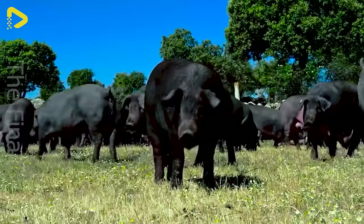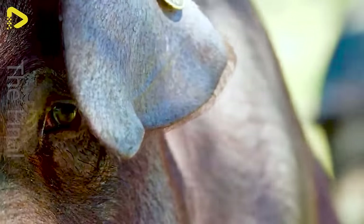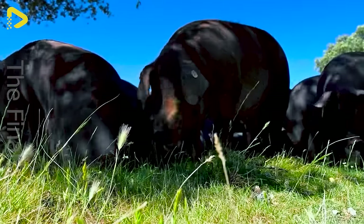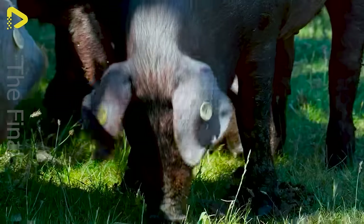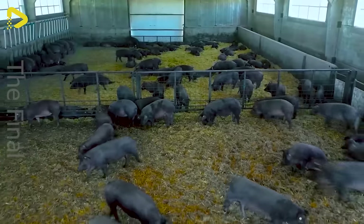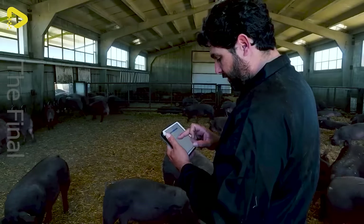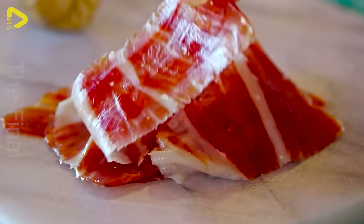You must know though, the price of this type of pork is not at all cheap. For Iberian pigs fed on grain, the price is around 28.05 euros a kilogram, equivalent to around 33.3 US dollars a kilogram. Meanwhile, Iberian pigs fed on grass have a higher price, reaching 30.65 euros per kilogram, equivalent to about 36.37 US dollars a kilogram.